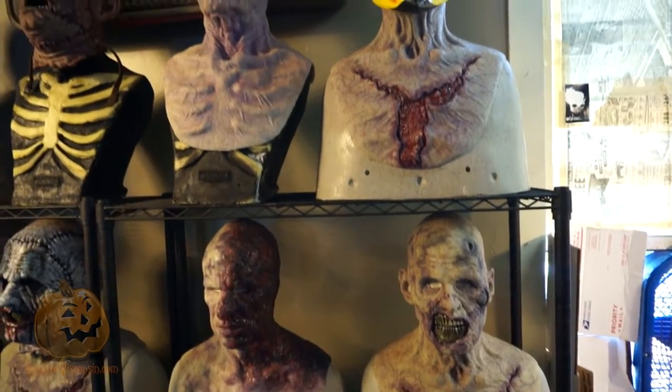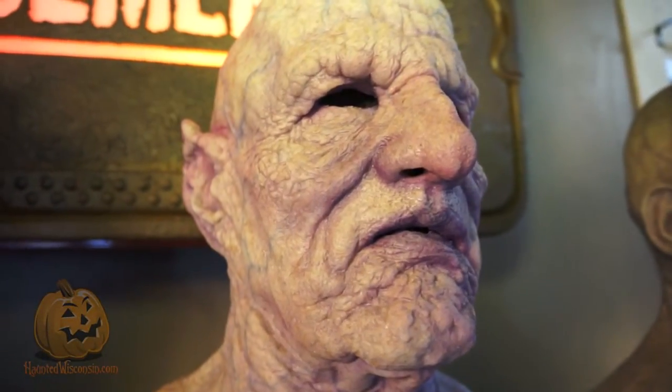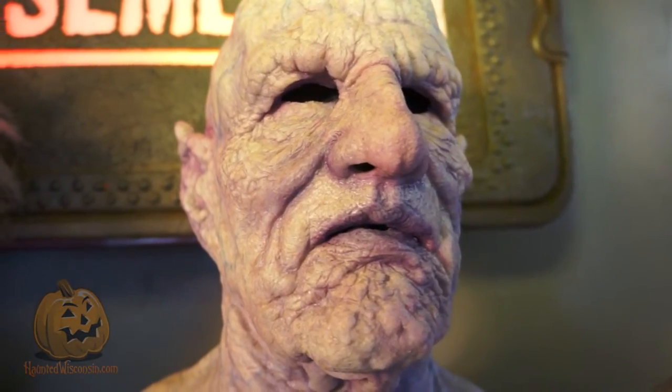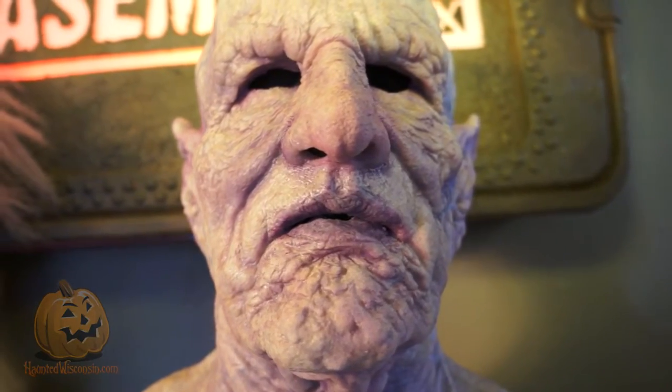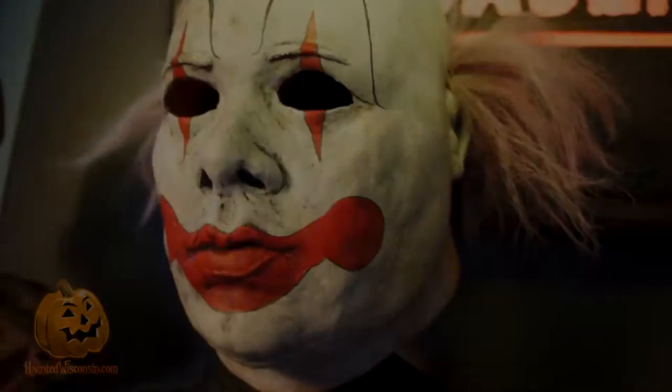Today we are here at The Basement FX in Milwaukee, Wisconsin. My name is Jeff Cox, owner and operator of The Basement FX.